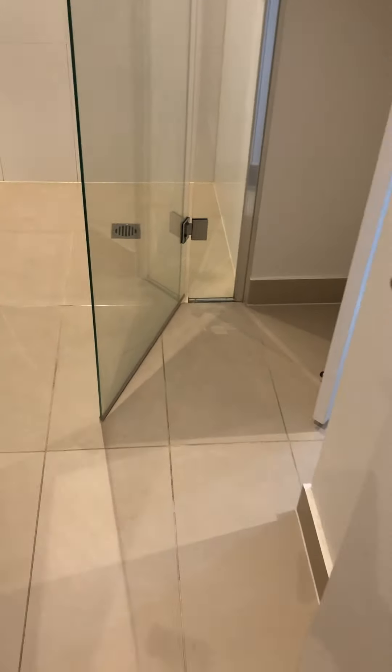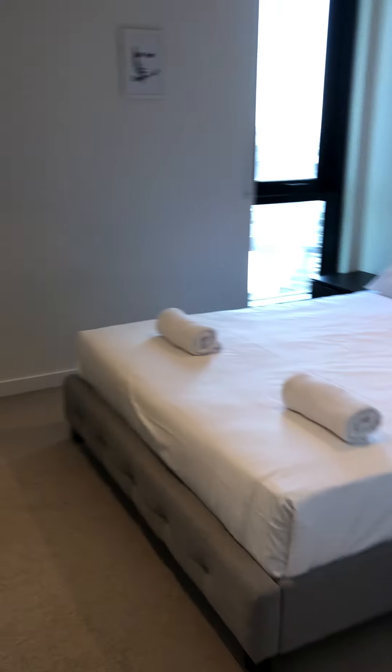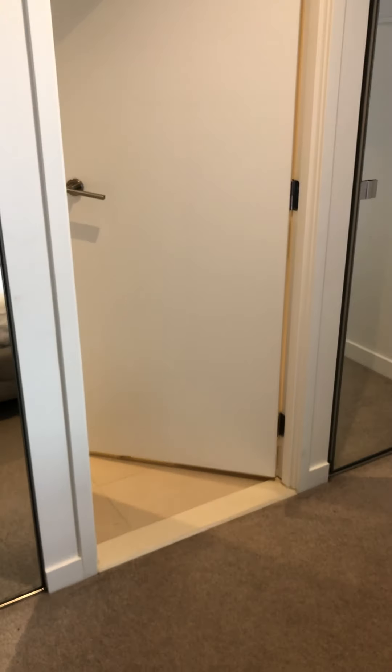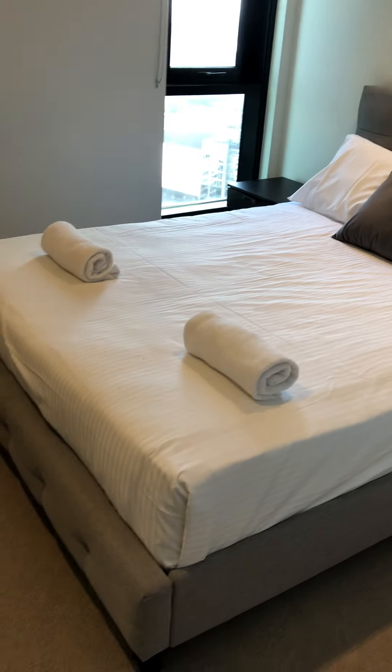As you can see it's very nice and clean — we've already done a very professional cleaning job. Here's the first bedroom. This bedroom is linked to the bathroom I just showed you. Two huge wardrobes come with it, along with a queen-size bed.